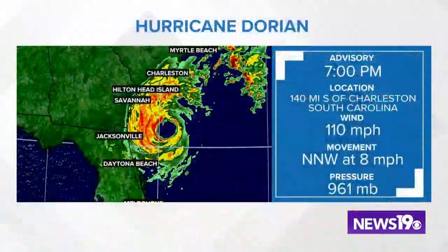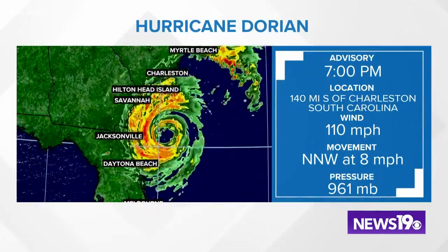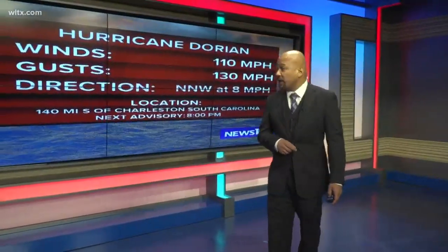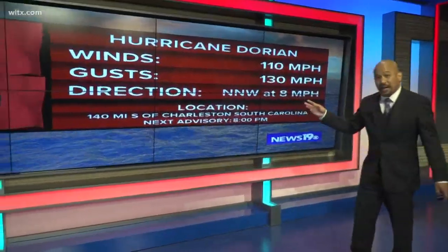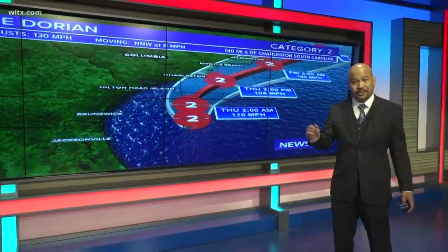Here's the latest information: it is currently 140 miles straight south of Charleston. Winds still at 110, moving to the north-northwest at eight miles an hour. That's a concern because we really wanted it to speed up a little bit more. The winds are gusting at about 130 miles an hour, but the big thing is that it still hasn't moved from its location other than just 10 miles.